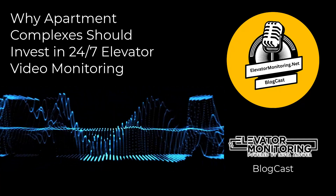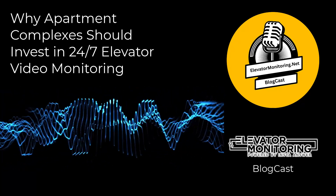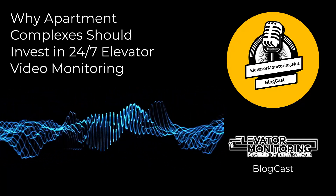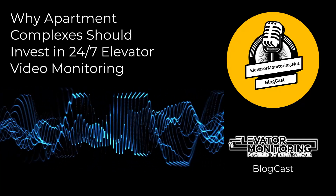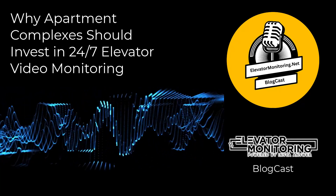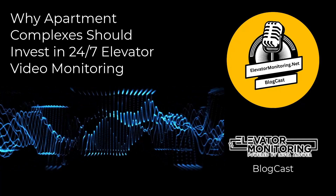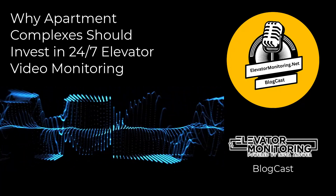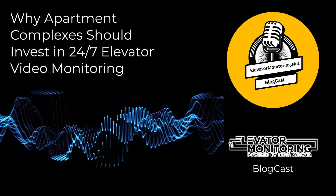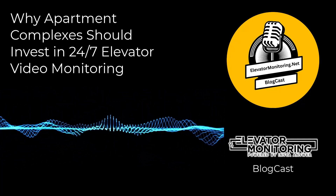Risks of neglecting to invest in 24-7 elevator video monitoring. The risks associated with neglecting to invest in 24-7 elevator video monitoring are significant. Unmonitored elevator systems are much more prone to breakdowns, which can lead to extended downtimes and potential safety hazards. According to the Bureau of Labor Statistics and the Consumer Product Safety Commission, elevator malfunctions contribute to about 30 deaths and over 17,000 injuries each year in the United States, emphasizing the urgent need for constant monitoring.